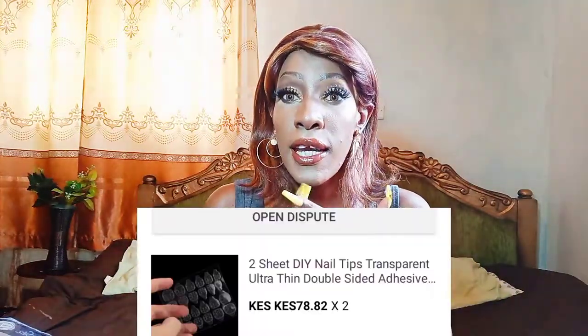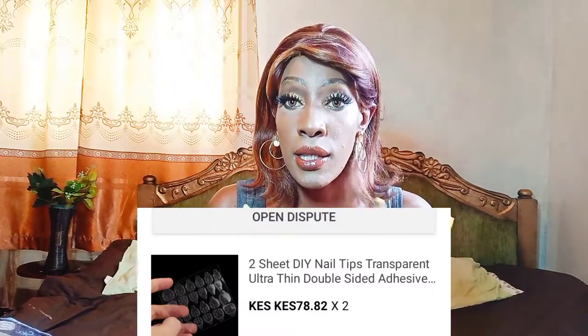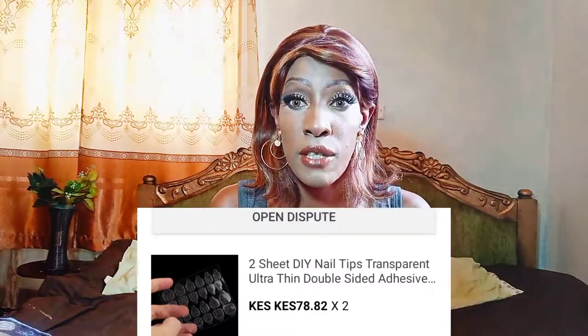There was one item from this seller that did not arrive — nail stickers. I specifically wanted nail stickers for these nails rather than nail glue, because nail glue damages your nails and removing it is hard. With nail stickers, after filming I can just remove them easily. I ordered two sets and they didn't arrive, which was sad.